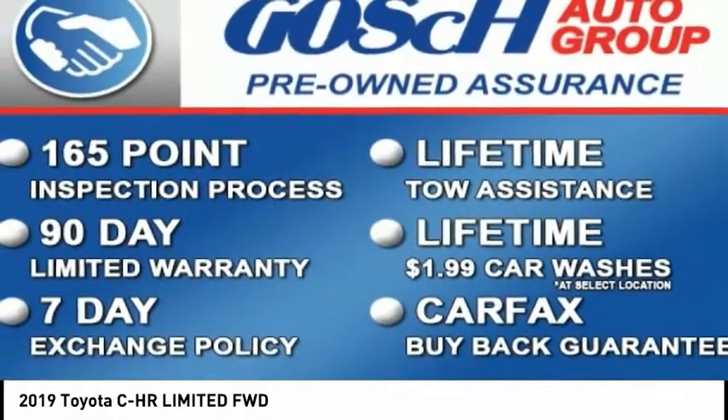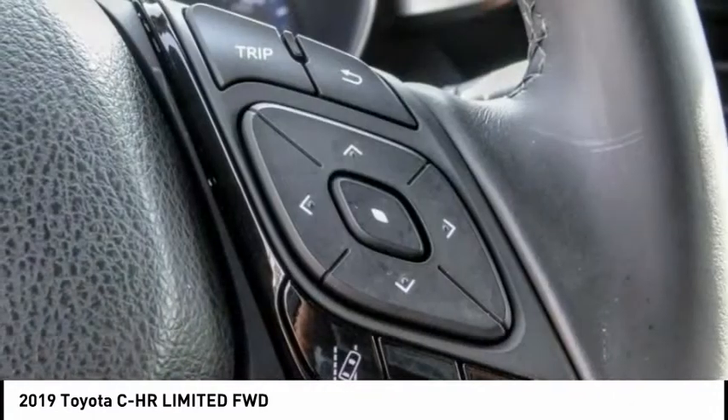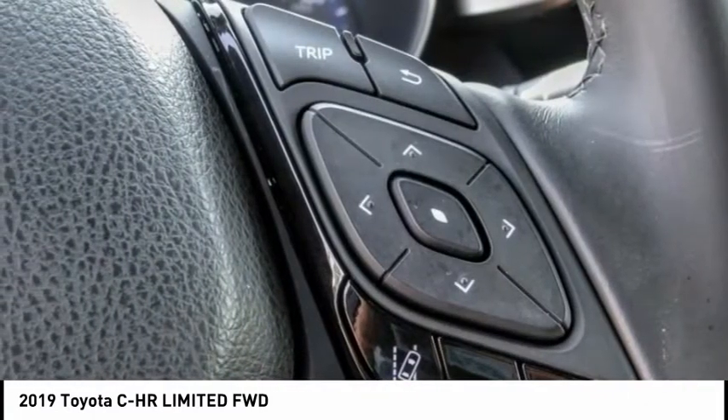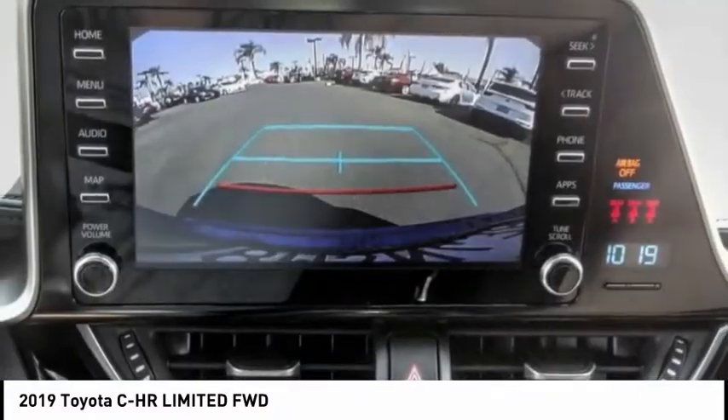The C-HR handles like a race car, and has all the safety features you'd expect from a Toyota vehicle, and is priced below $25,000. This vehicle has less than 15,000 miles.